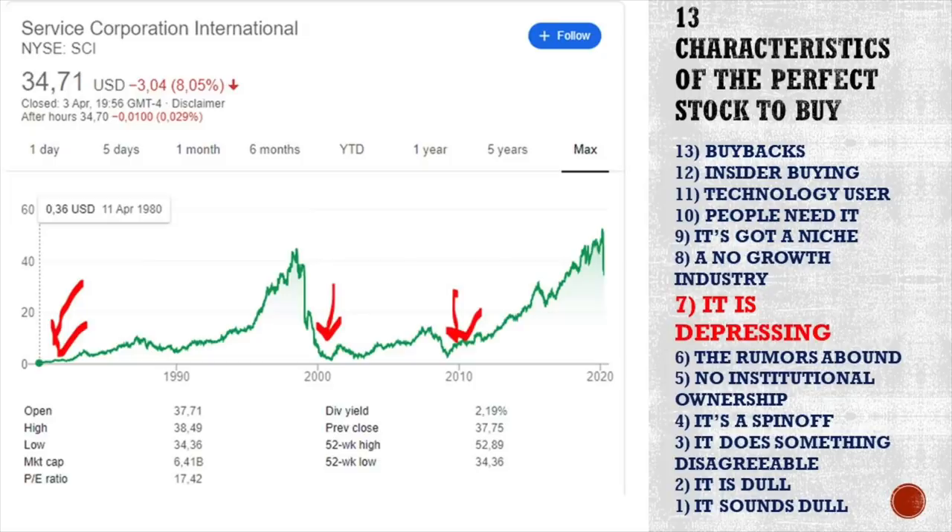Next characteristic: something depressing. Nobody wants a depressing stock. Service Corporation International is a burial services company, and you can see how in the last 40 years, three times nobody wanted to come close to it. Peter Lynch mentions it in his book. If you can find a depressing business that cannot go out of business because demand for its services is stable, then you might be looking at something very interesting.